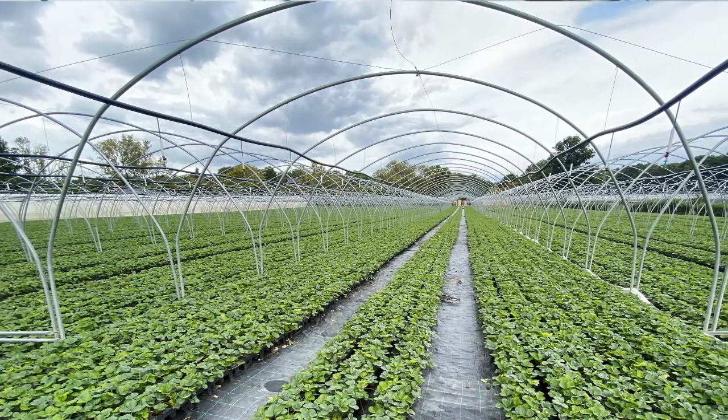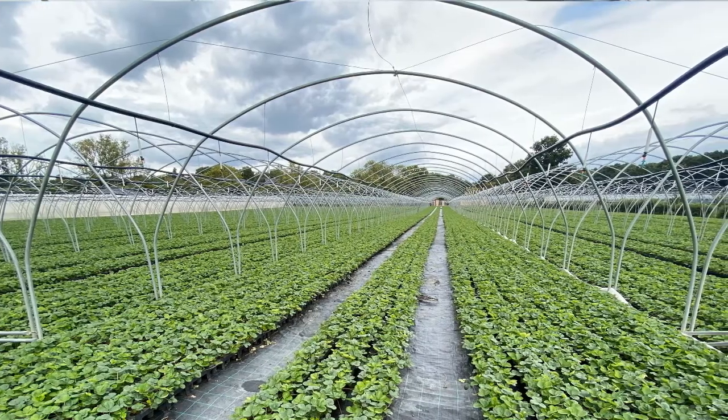I'm Gies Gaskin, fruit specialist at Yara. We're here today to have a look at how our Yara Vita Actosil trial is getting on here at EU Plants Manor Farm. The variety behind me that you can see is Driscoll's Katrina, and we thank Driscoll's for allowing us to take part in this trial.